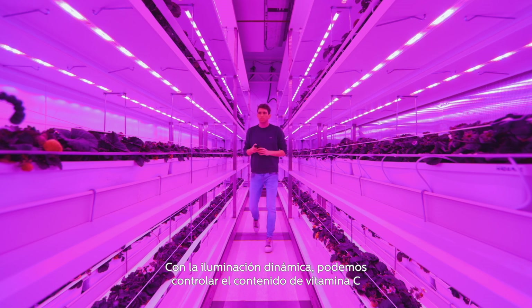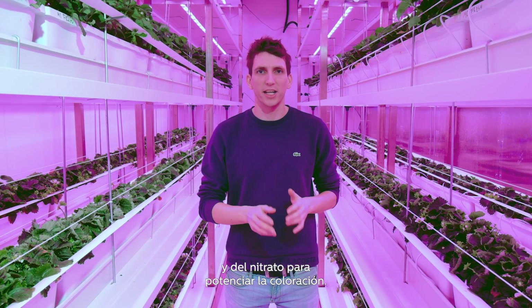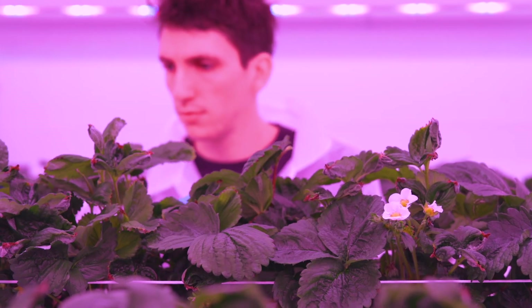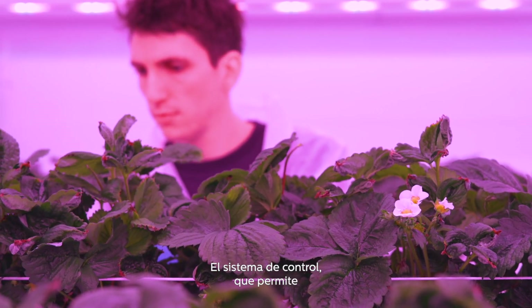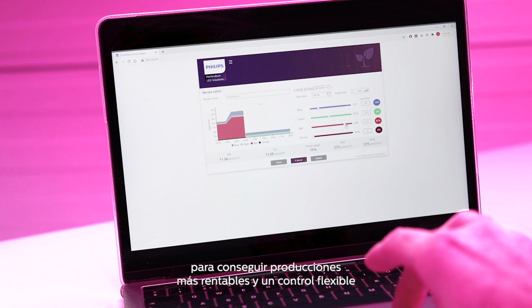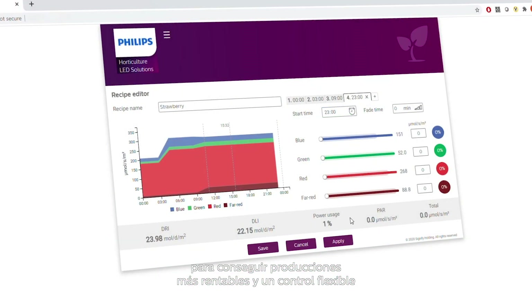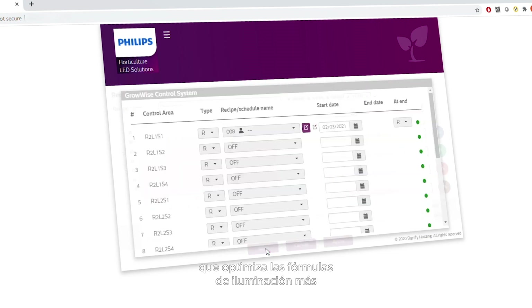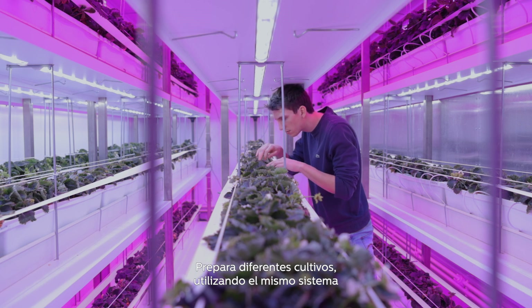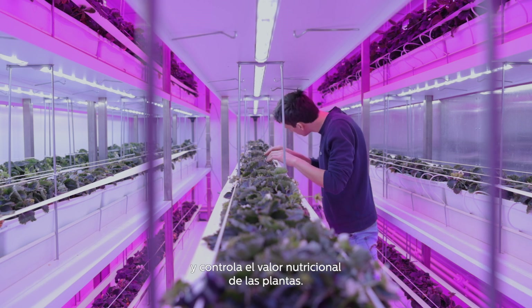With dynamic lighting, we can control the content of vitamin C and nitrate and enhance coloration. We went from doing a lot of research and determining the right knobs to turn, to fully validated and commercially ready growth recipes. The Growers Control System enables you to fully automate and control your light strategy for most cost-efficient operations, offering more flexibility and controllability to optimize light recipes for each and every crop and variety — growing different crops using the same system and steering on nutritional value of plants.